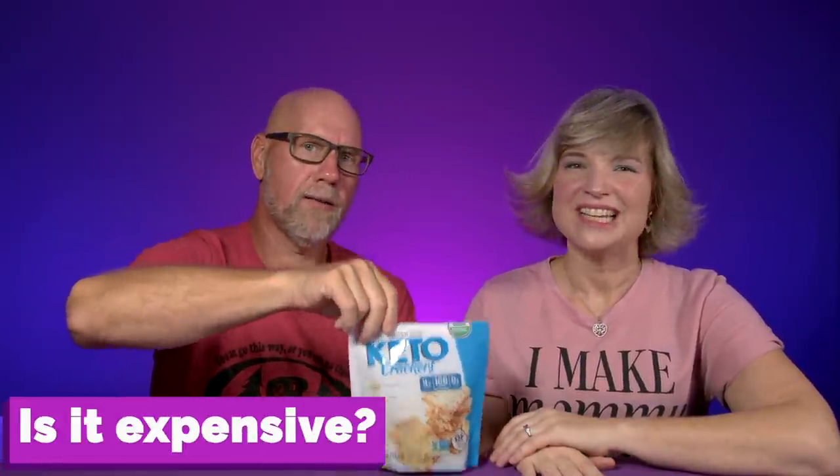Number four — how much do they cost? In Aldi this bag was five dollars, which isn't terrible honestly for something that's all organic and made out of these ingredients. Pumpkin seeds, almonds, sunflower kernels — that can get pricey. I think it's reasonable, pretty much in line with a lot of the other keto crackers out there cost-wise.